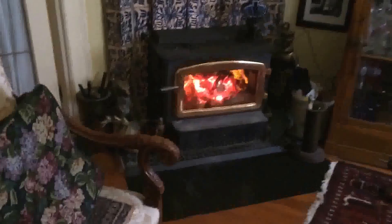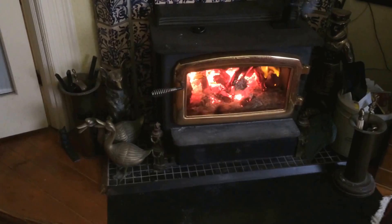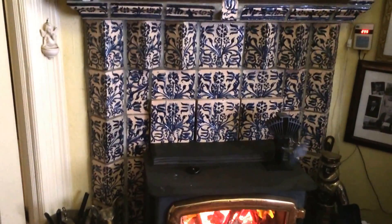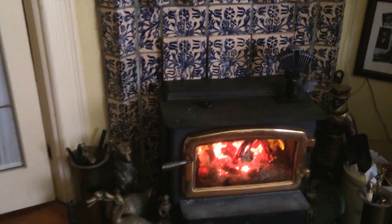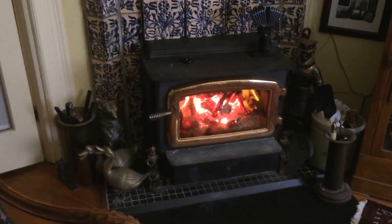Here's my Regency Hearth Mount Stove, and it sits in front of this little old Victorian fireplace that I've added a beautiful facade to. The Regency Stove is burning perfectly here.